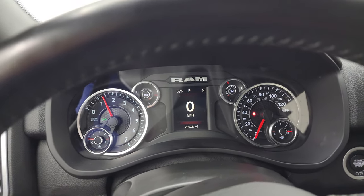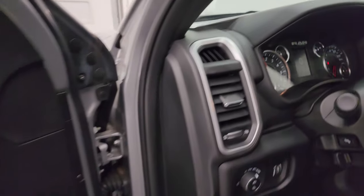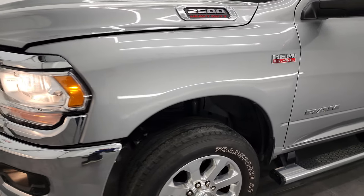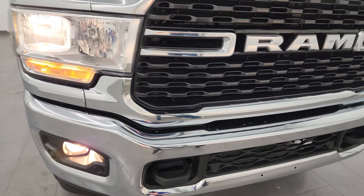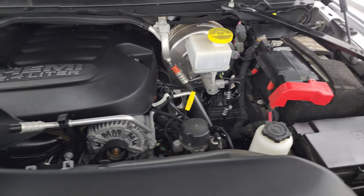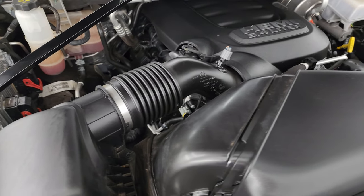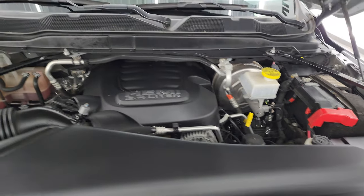Let's start it up and take a look under the hood. Starts right up — no check engine lights or anything like that. Under the hood we have the 6.4-liter V8 Hemi engine, very clean, runs very smooth. Once again, this truck has been fully safetied and inspected by our service shop, has a fresh oil and filter change, all fluids have been checked and topped off, and this truck is 100% ready to go.